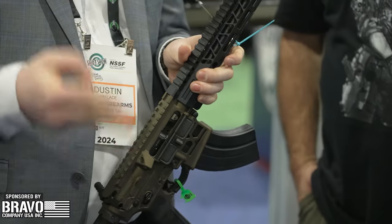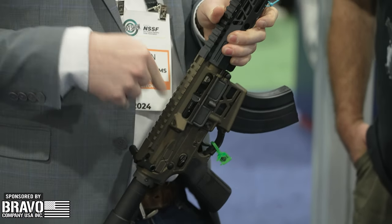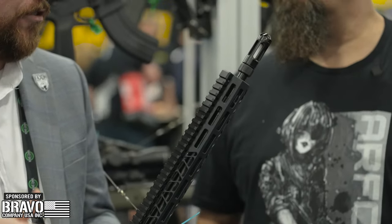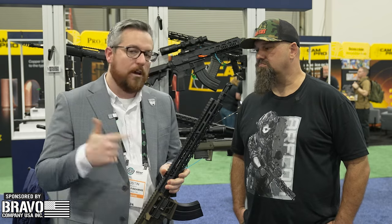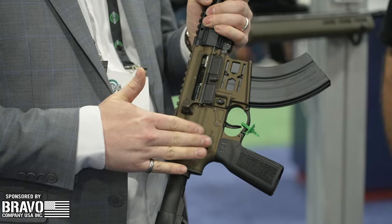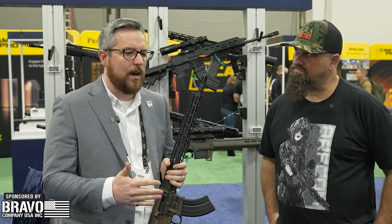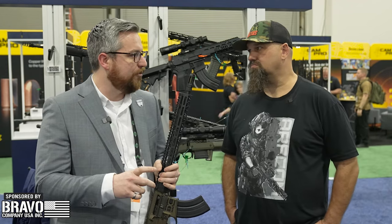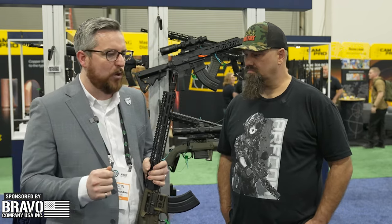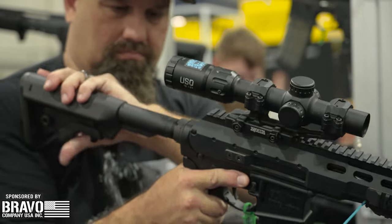We have three barrel SKUs: a 16, a 20, and a 24-inch that will actually start shipping next month. Dealers have already started ordering those. Later in the spring we have slated some complete AR-15 uppers as well as complete firearms. If you go to faxonfirearms.com/22ARC, you'll see all the information from Hornady on the ballistics. It's a very cool bridging of the gap between a rimfire 22 and something like a 22 Creedmoor or a 22-250.